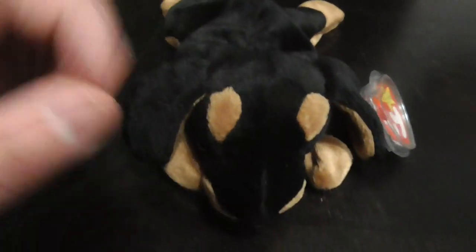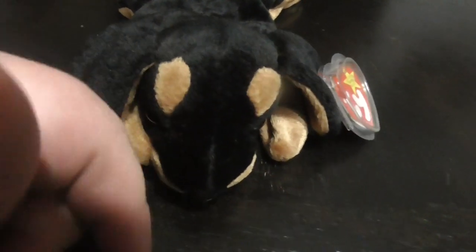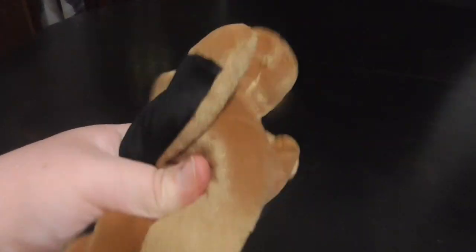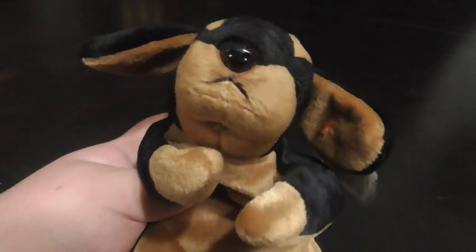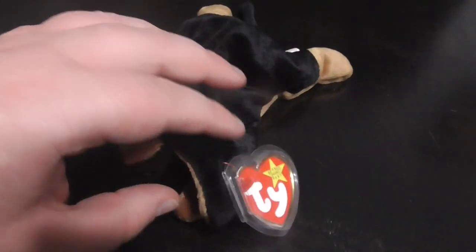There's his face. There's the plastic eyes and the nose. Pretty cool. Love it. He's Beanie. There's the mouth. There's the ears. Pretty cool.